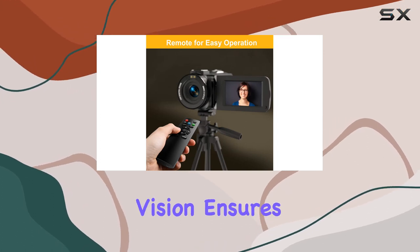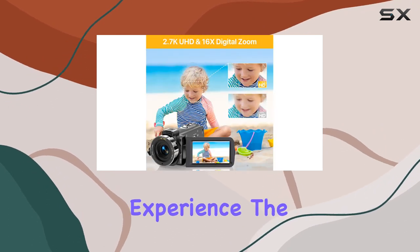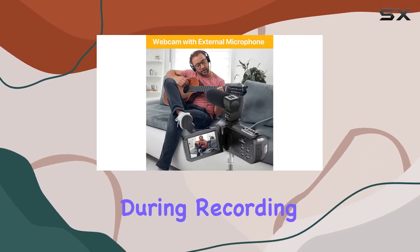Additionally, the IR Night Vision ensures top-notch picture quality in low-light conditions. Practical accessories enhance the overall user experience. The remote control allows operation from a distance of 16 feet, providing convenience during recording sessions.